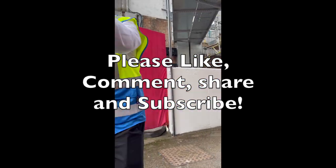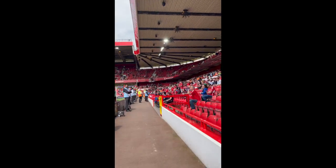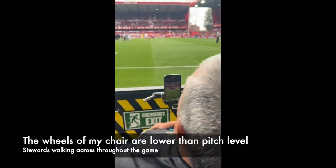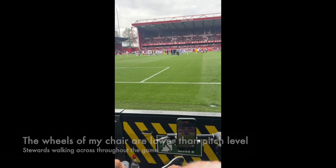On our way around the back of the stand, we had to go all the way to the corner of the ground and then back along to our seats — not the best, but we made it. It was nice weather. Here's our sitting position, right at the front of the ground.